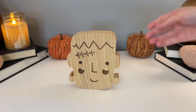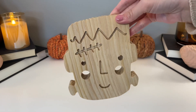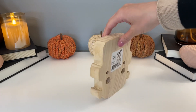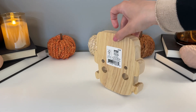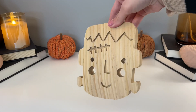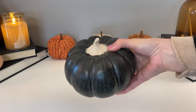In the Target dollar spot they had a bunch of these wood figures this year — I believe there was a witch and a pumpkin — but I have a super big soft spot for Frankenstein, especially a really cute Frankenstein. For five dollars I could not pass him up. You could DIY these, but I love the look of the natural wood so I'm going to leave him just like this.